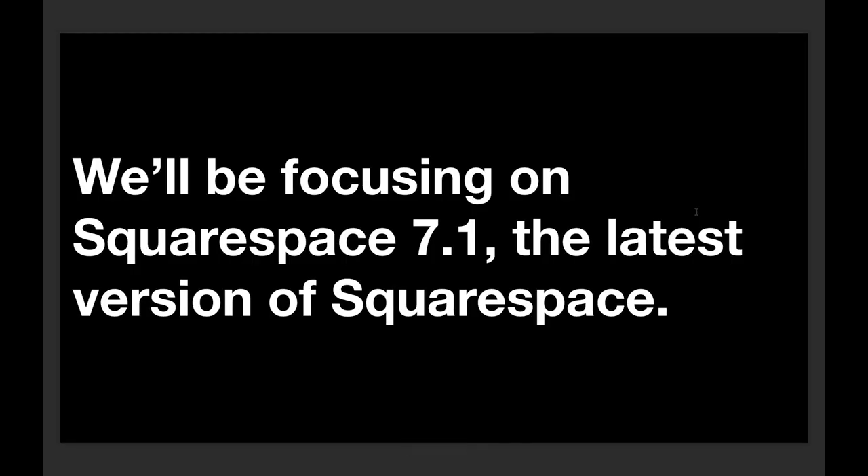We'll be focusing on Squarespace 7.1, which is the latest version. If you already have a Squarespace site, it's possible it's on Squarespace 7, the previous version. If you're thinking of using 7.1, you do need to start a new trial and rebuild the site completely — so keep that in mind. This presentation will be entirely focused on 7.1, which has been live since the end of last year.